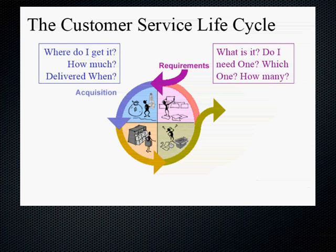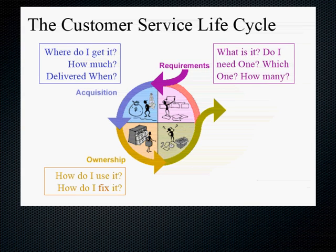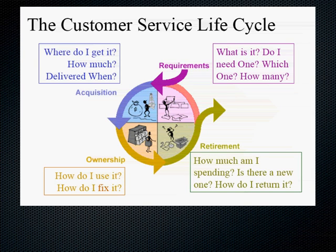So we go from requirements to acquisition to ownership. How do I use it and how do I fix it? Once I've got it, my relationship with the product changes — I am now an owner, and the questions I have are different. And finally, I reach retirement: How much am I spending on this product or service? Is there a new one? How can I return it? Do I want another one? Would I recommend this to someone else?